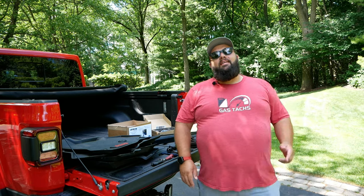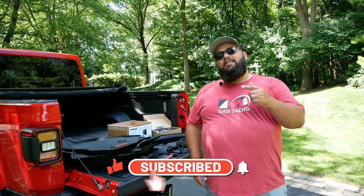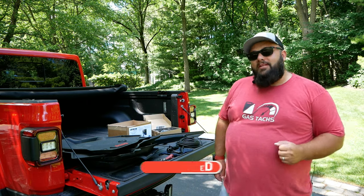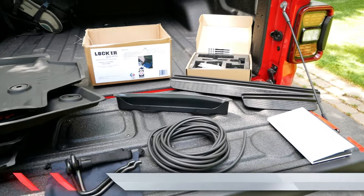Thanks a lot for tuning in. If you're new to the channel, thanks for stopping by. Be sure to leave me a like and subscribe if you like my content, and if you're a longtime subscriber, always good to have you back. I just got this 2020 Jeep Gladiator Launch Edition two weeks ago and I absolutely love this thing. It is the perfect car for me right now, but there are some things I wanted to improve. So here are the first 10 accessories I've purchased for the Jeep Gladiator.